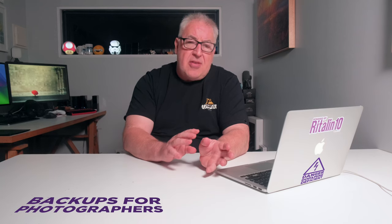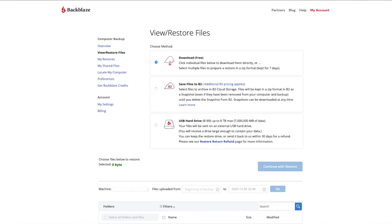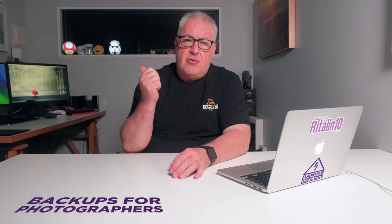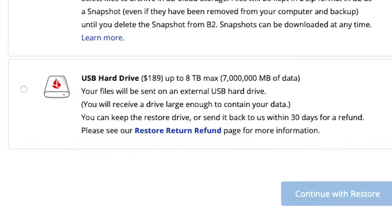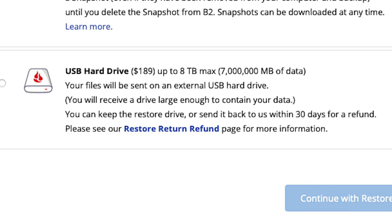Should disaster happen and both your photo drive and your NAS get damaged or destroyed, you can log into your Backblaze account and download your data. If we're talking lots of data — and my main photo drive alone is 8 terabytes — you can use the hard drive postage option to get your data back. For $189, Backblaze will put the data on a drive (max size 8 terabytes) and mail it back to you. You can either keep that drive or send it back and get a full refund. If that's not an awesome service, I don't know what is.